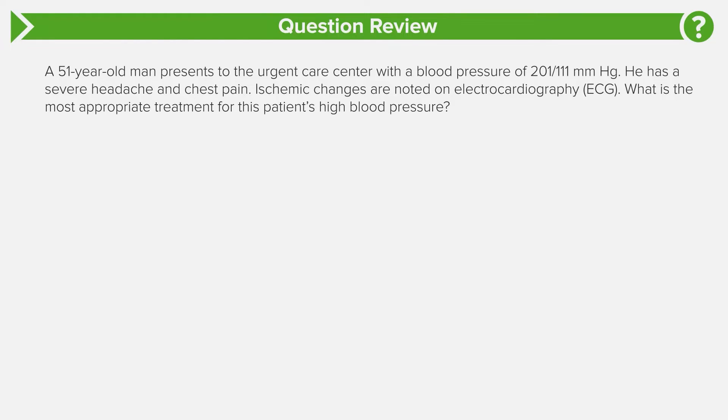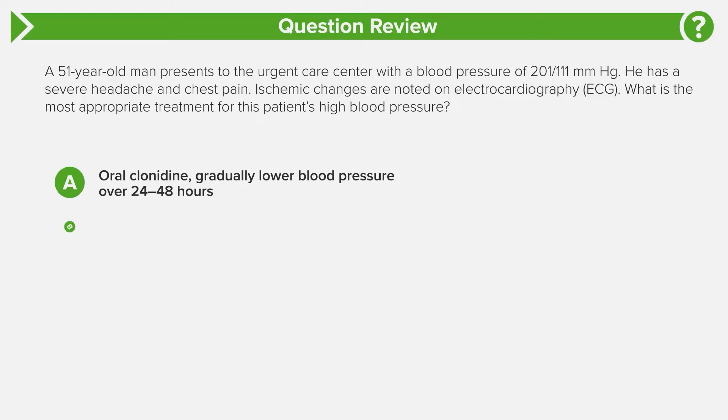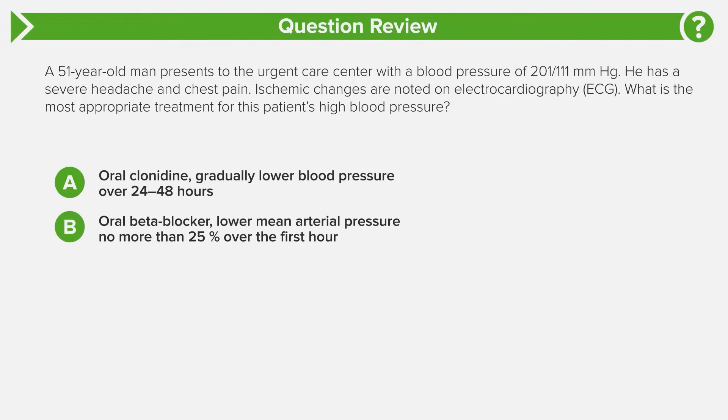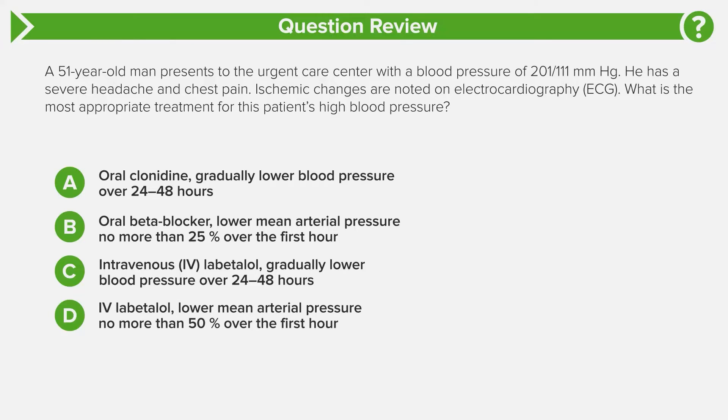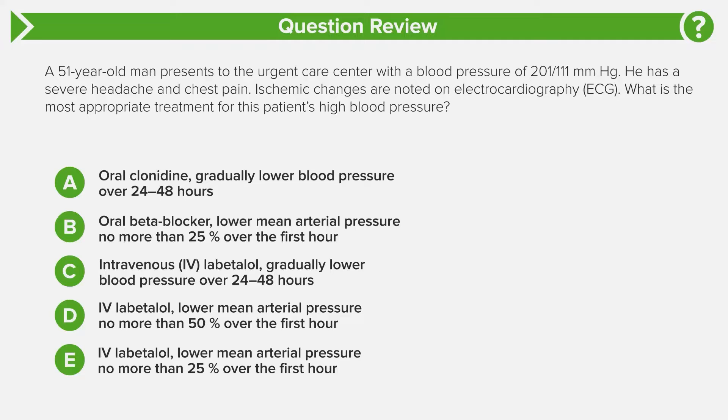What is the most appropriate treatment for this patient's blood pressure? Answer choice A: oral clonidine, gradually lower blood pressure over the next 24-48 hours. Answer choice B: oral beta blocker, lower mean arterial pressure no more than 25% over the first hour. Answer choice C: IV labetalol, gradually lower blood pressure over the next 24-48 hours. Answer choice D: IV labetalol, lower mean arterial pressure no more than 50% over the next hour. Answer choice E: IV labetalol, lower mean arterial pressure no more than 25% over the first hour.